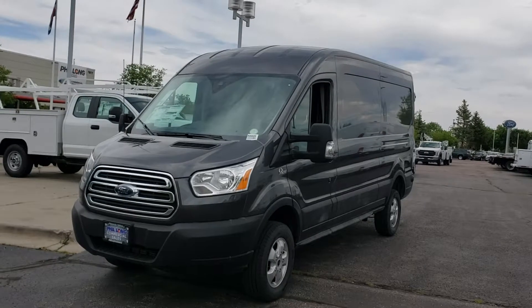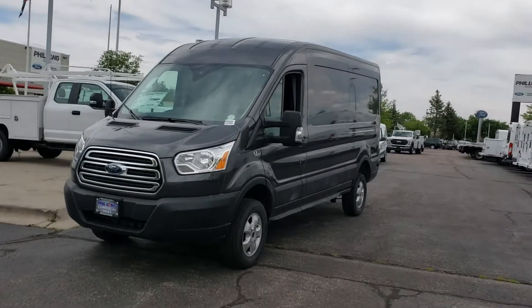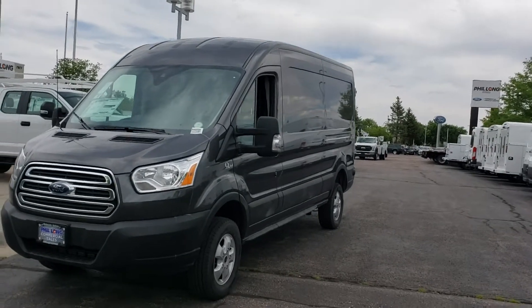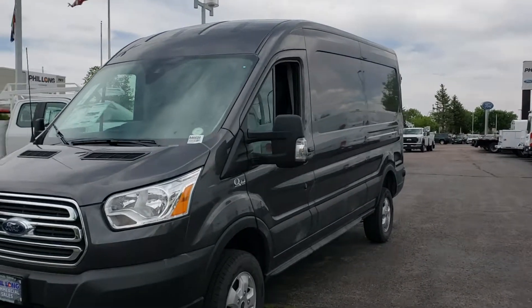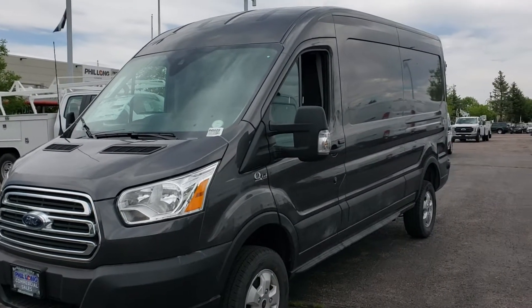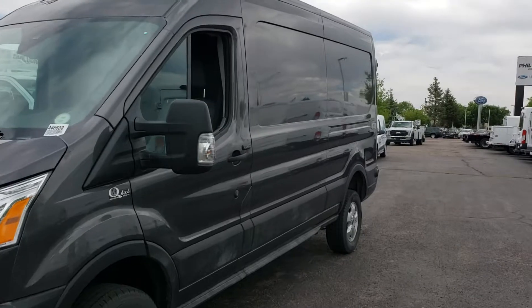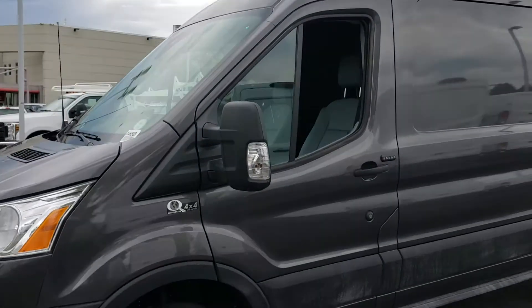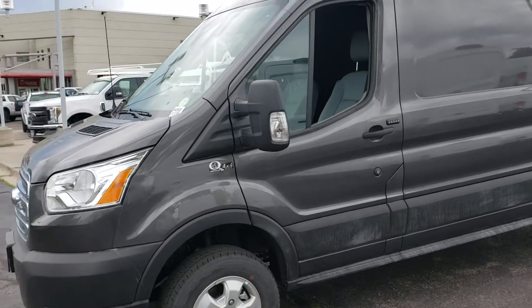This is a 2019 Transit T350 mid-roof in metallic gray with the Quigley. It has about 107 miles on it. This does have the tow mirrors on the side, it also does have the keyless entry pad, and this does have remote start.